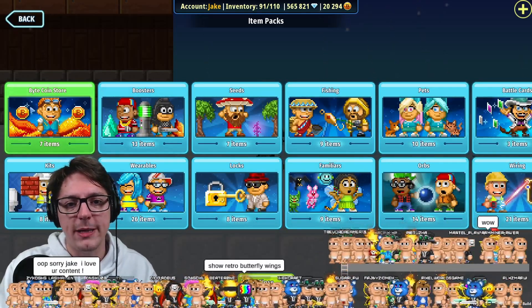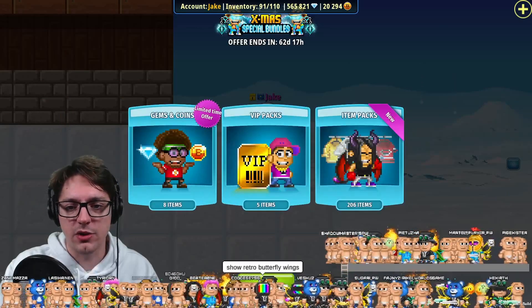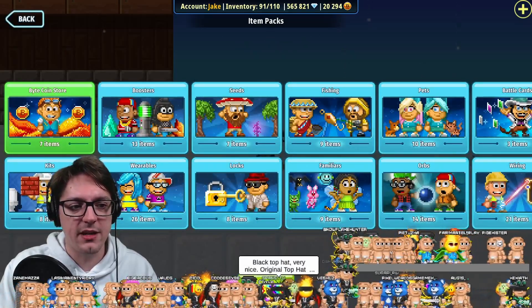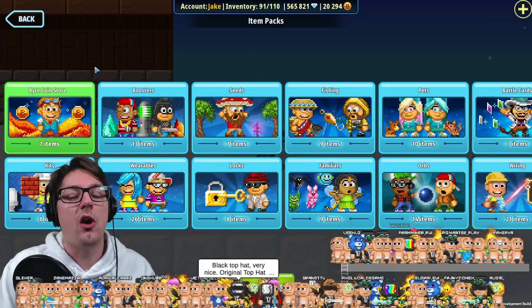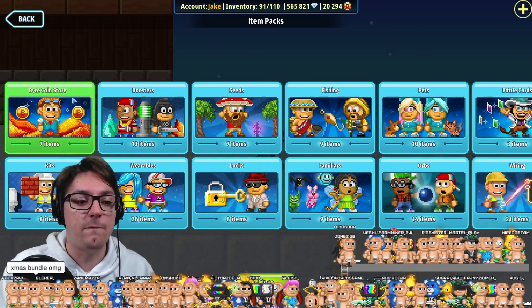So the Bytecoin store will be located here. If you go to the item packs, it's going to be here on the top left side. And the Bytecoin store is a place where you can buy items and other things with Bytecoin.